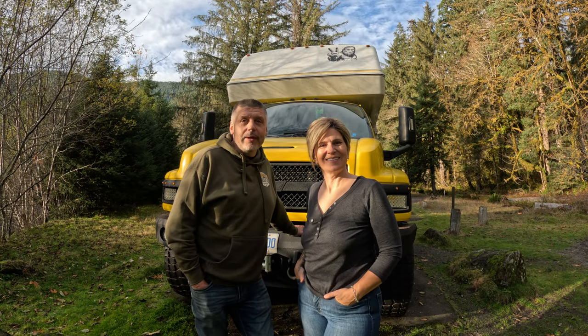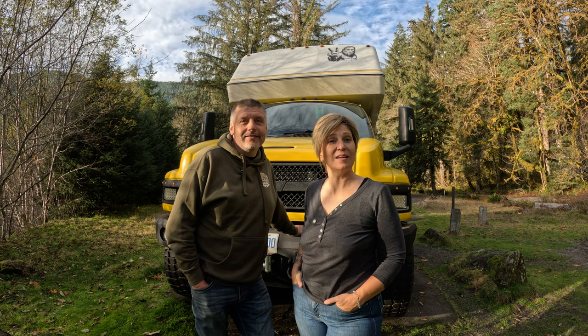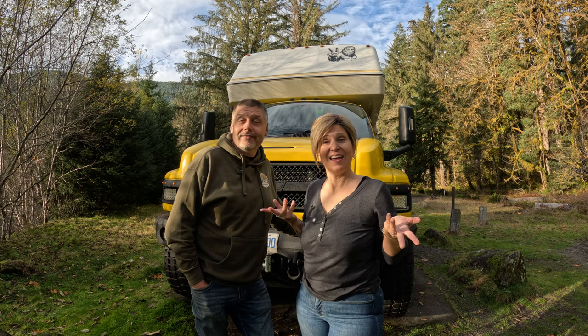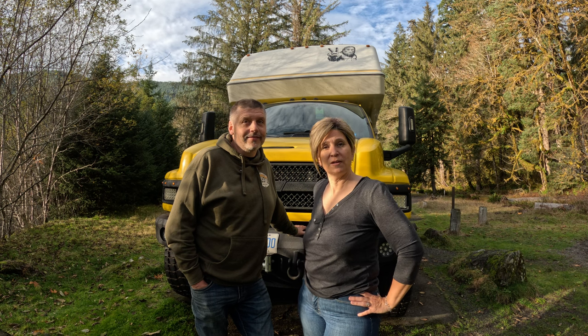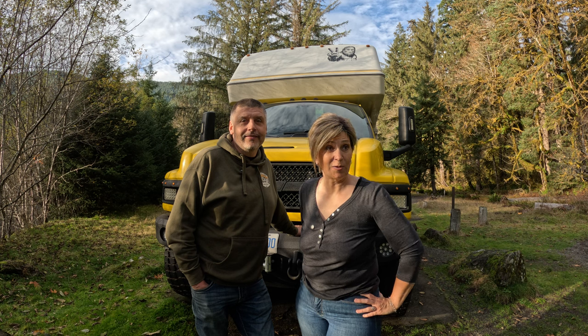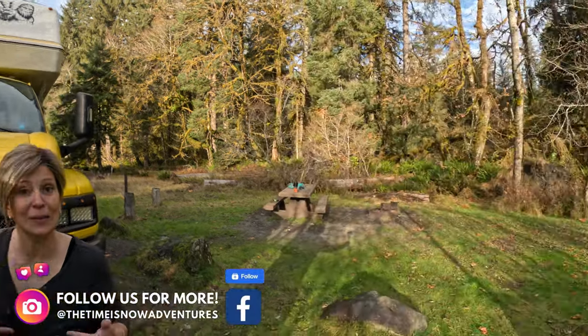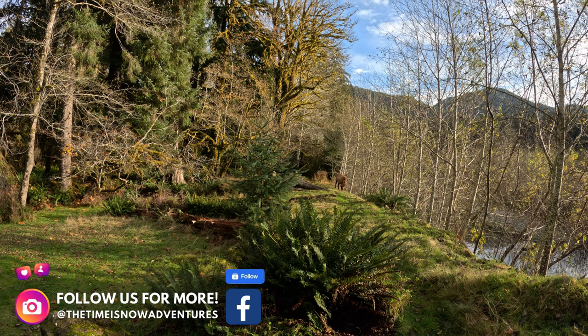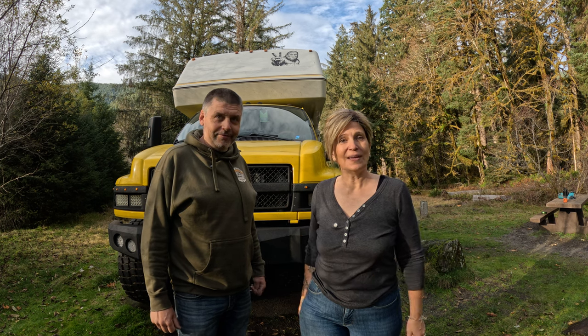Hi, if you're new here, we're Gordon and Marianne of The Time Is Now Adventures. We're here in Olympic National Park in the Hoh Rainforest, and the sun is shining. We thought this would be the perfect day to give you a full walk around of our overlanding rig, the Bee. We're going to start on the outside of the rig and work our way inside, so let's get started.